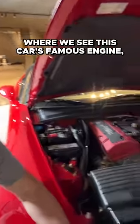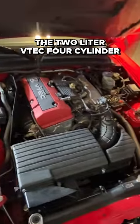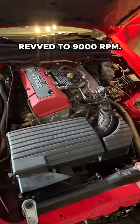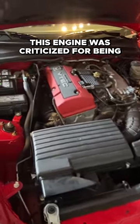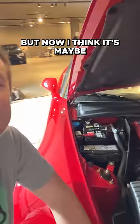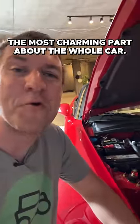Finally we move under the hood where we see this car's famous engine. The two liter VTEC four-cylinder revs to 9000 RPM. This engine was criticized for being peaky back when it came out, but now I think it's maybe the most charming part about the whole car.